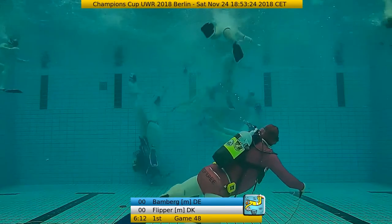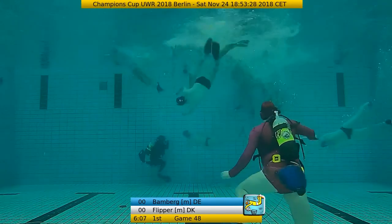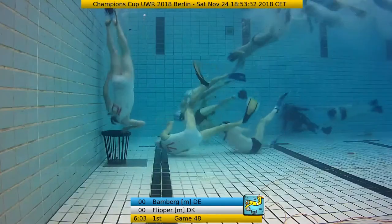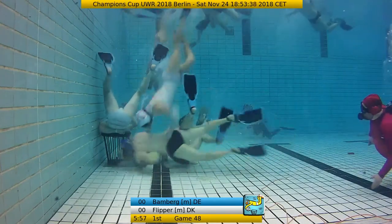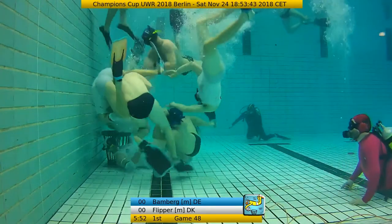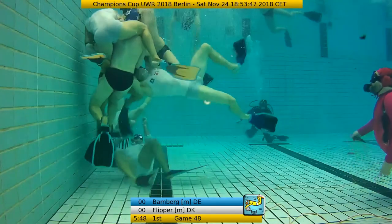Bamberg is very impressive in the forechecking part. But it's the same for Bamberg — if they go in with a lot of players trying to get the ball and don't do it, it's also a risk situation. But how fast they switch from a static situation into fast movement is amazing. The concentration of these guys — both teams must be in some state of focused zen. Tor is attacking again.